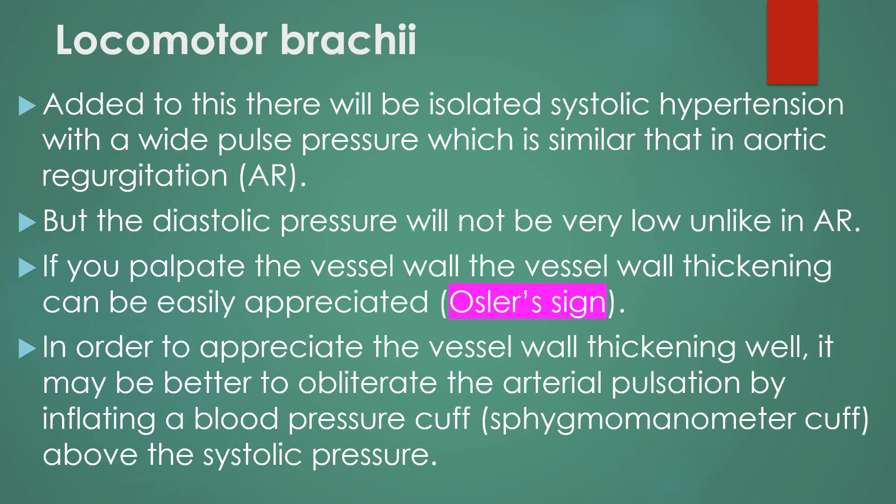If you palpate the vessel wall, it will be found to be thickened. In order to appreciate the vessel wall thickening well, it may be better to obliterate the arterial pulsation by inflating a blood pressure cuff above the systolic pressure.